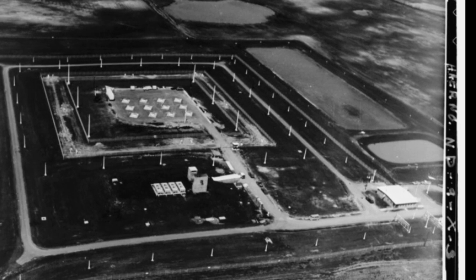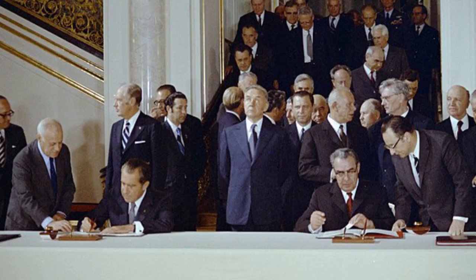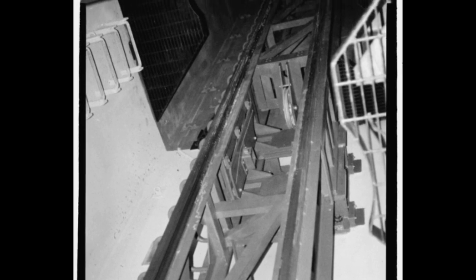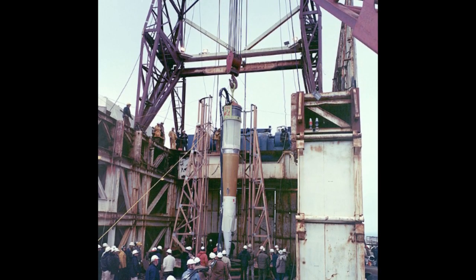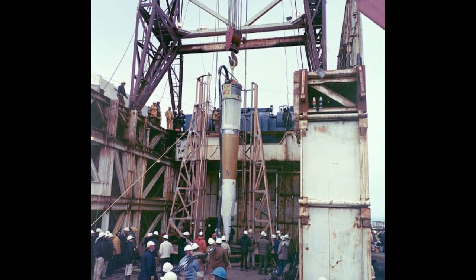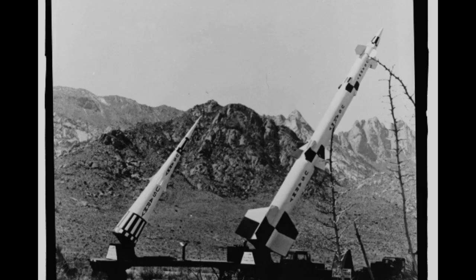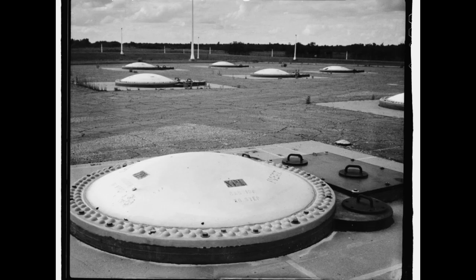100 was all we were allowed, according to the ABM treaty we signed with the Soviet Union. The 30 Spartan ABMs in two-part silos required both a launch cell and an exhaust cell. They carried a 5-megaton X-ray-enhanced warhead with the potential to go into Canada and intercept the Soviets' missiles while still in outer space. 16 out of the 70 Sprint ABMs were housed at the facility, with the remaining missiles in four remote sites between 10 and 20 miles away.